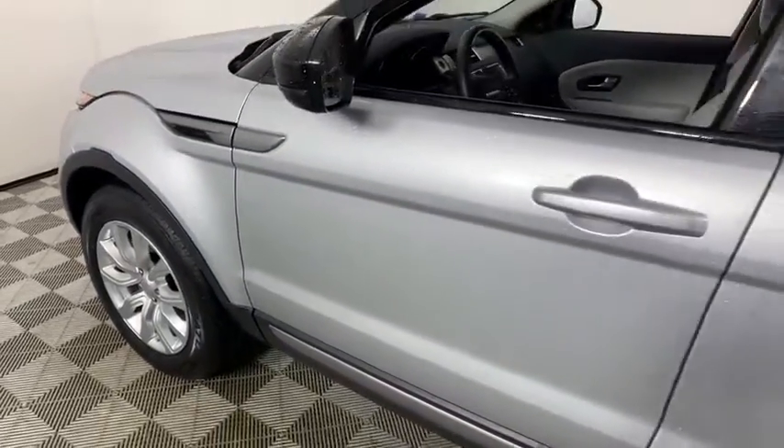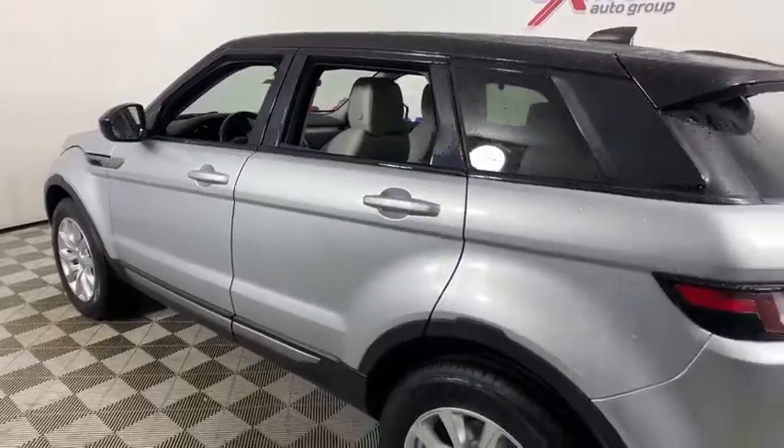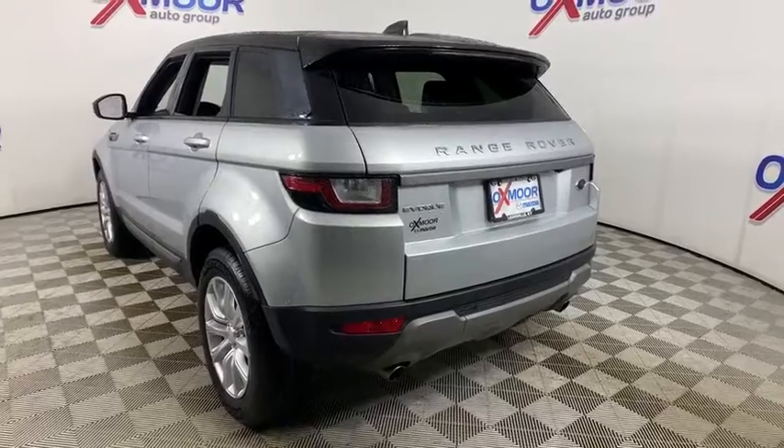Come test drive the 2017 Land Rover Evoque. The Range Rover Evoque is the lightest and most fuel-efficient Range Rover to date, continuing our commitment to environmental sustainability.